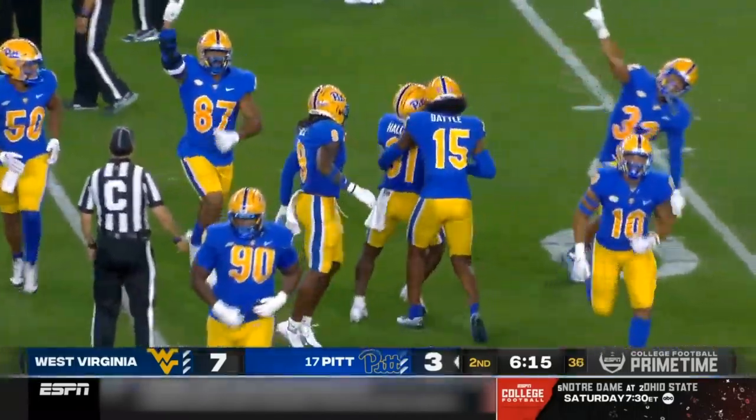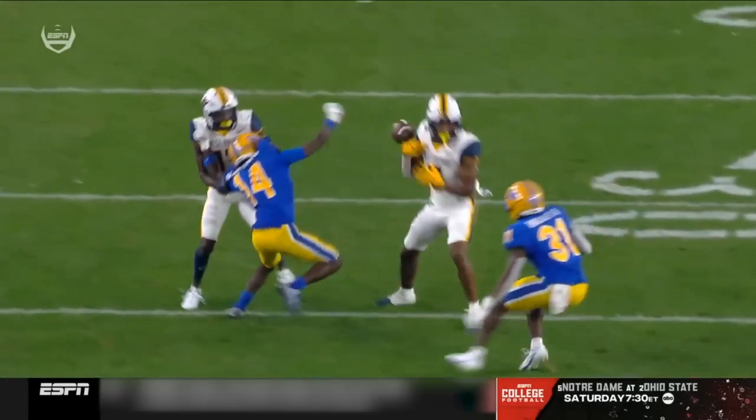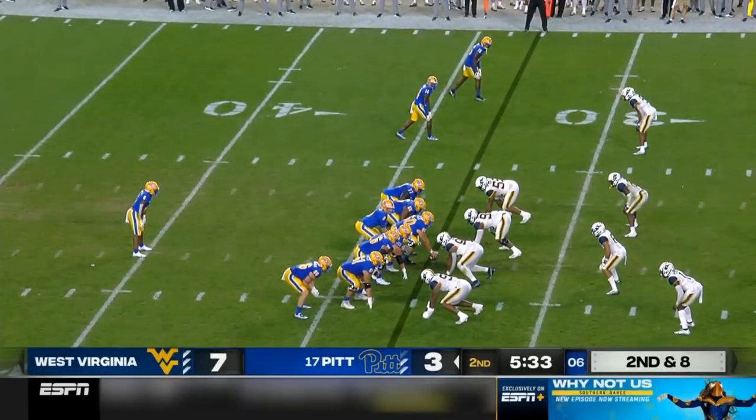They do. The talented safety Eric Hallett comes up with it. You see Mark West Williams take on the block and get the ball out — that's a fantastic play. The old turnover dunk.